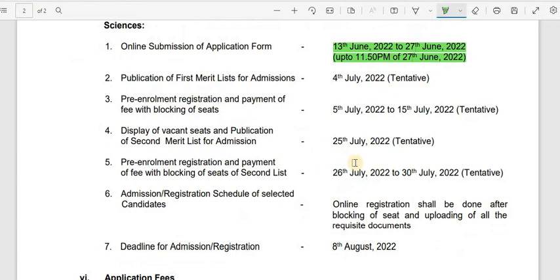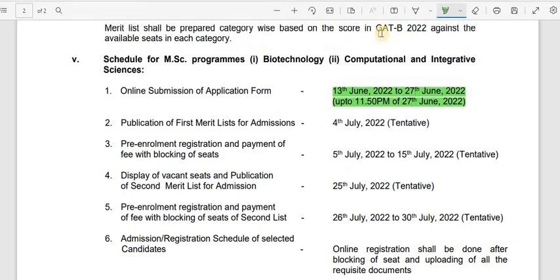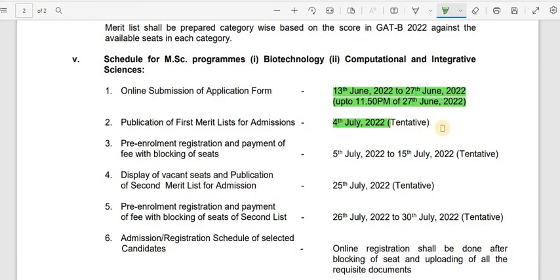These are the tentative dates: the admission registration deadline is 8th August 2022. The first merit list is published on 4th July, and pre-enrollment registration and payment of fees with blocking of seats runs from 5th July to 15th July. Display of vacant seats and the second merit list is on 25th July, with pre-enrollment registration for the second list from 26th to 30th July.